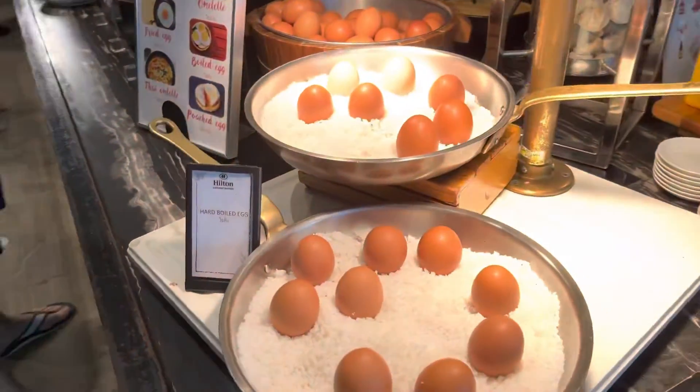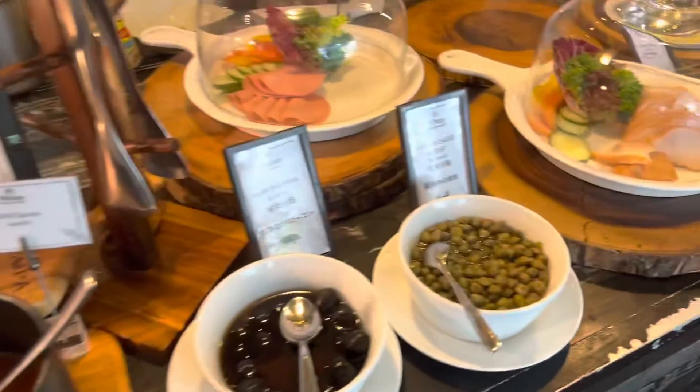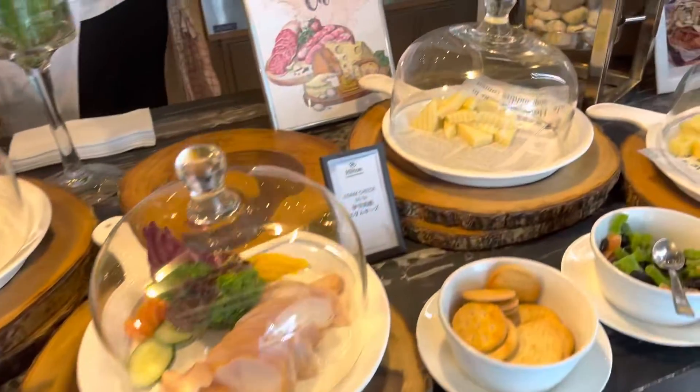What else we got? We got poached eggs and various cold cuts and cheeses.